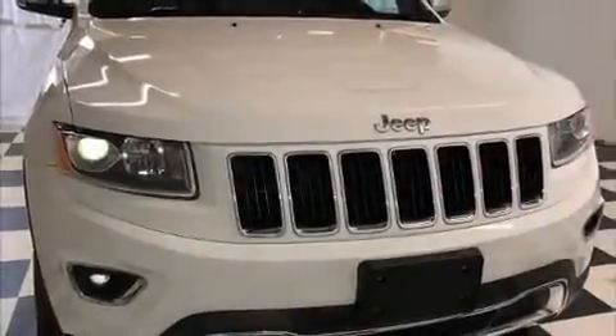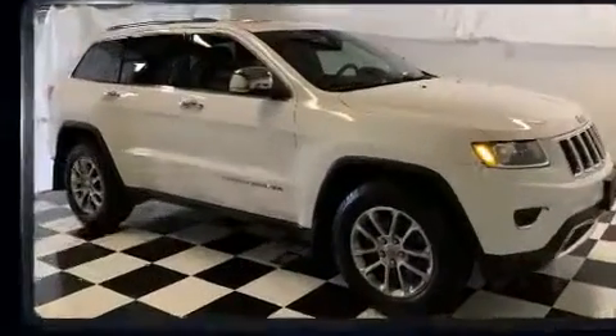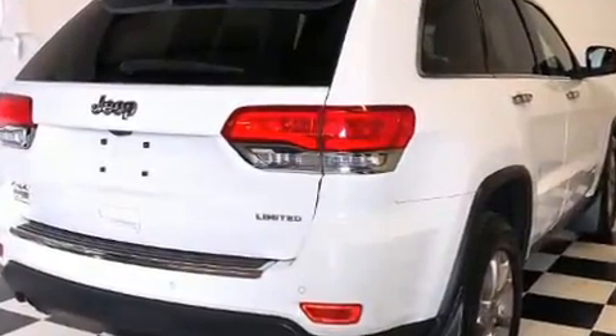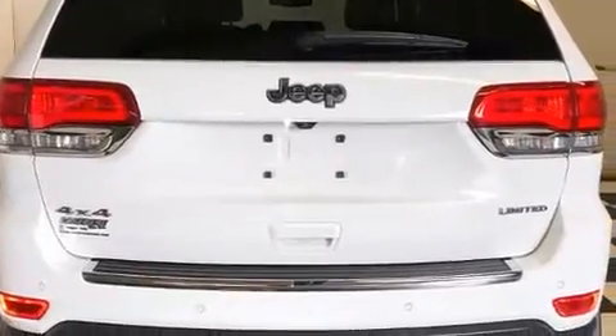Here's a great deal on a 2014 Jeep Grand Cherokee. A wealth of standard features mean that you no longer have to sacrifice, like heated seats, leather upholstery, front and rear reading lights, one-touch window functionality, front dual-zone air conditioning, front fog lights, a roof rack, and a split-folding rear seat.